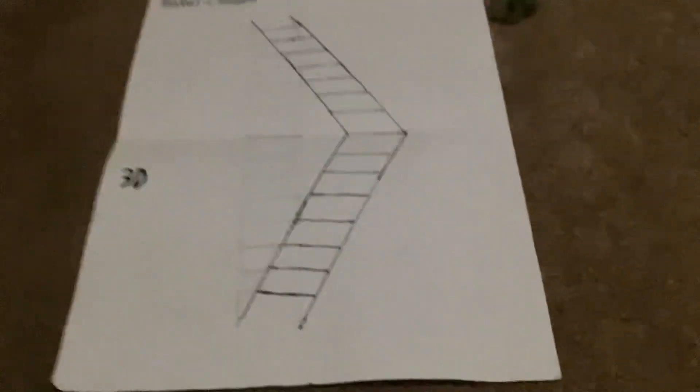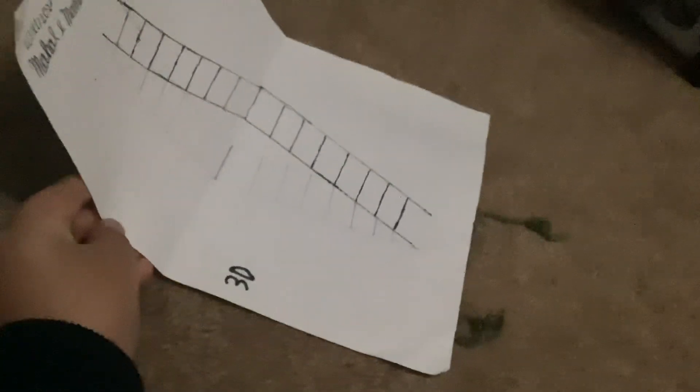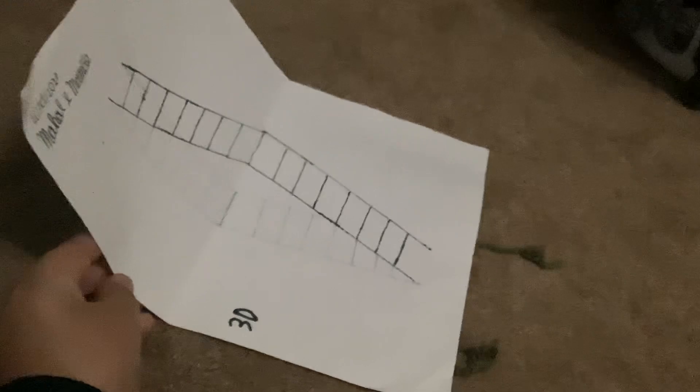First up we got the ladder illusion. From this point of view, it's basically just a ladder. But if you see it from my point of view here, you can see that it looks like a real ladder. Pretty cool — I drew it with my mom.